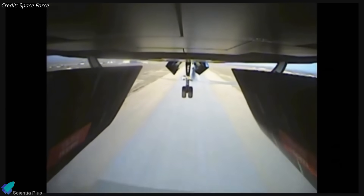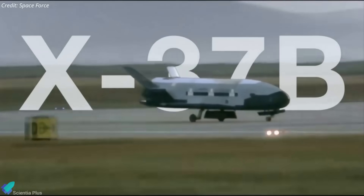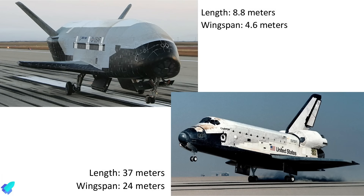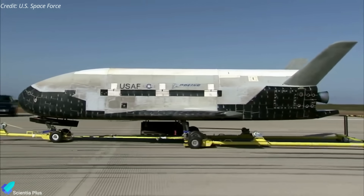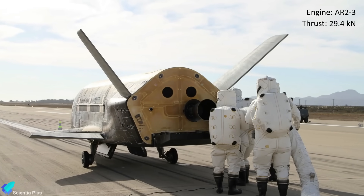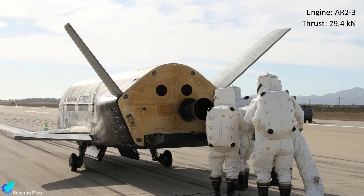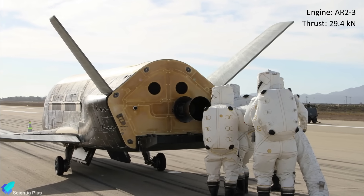Built by Boeing, the X-37B is an autonomous, reusable space plane often likened to NASA's space shuttle, but far smaller. At 8.8 meters long with a 4.6 meter wingspan, it is about one-quarter the shuttle's size, which measured 37 by 24 meters. Weighing around 5,000 kilograms, it uses a single Aerojet AR-23 engine producing 29.4 kilonewtons of thrust for orbital maneuvers and deorbit burns, making it the smallest and lightest orbital space plane ever flown.